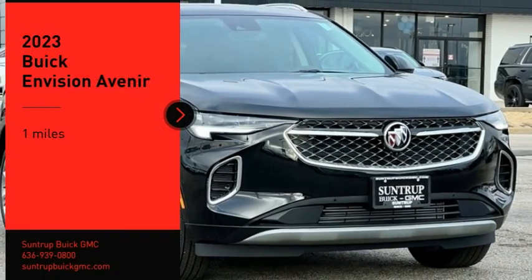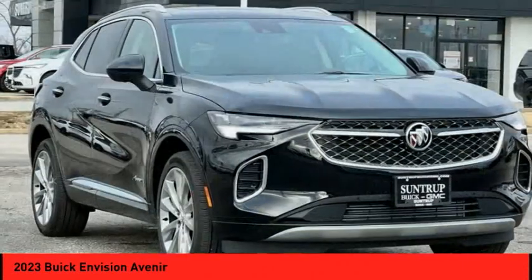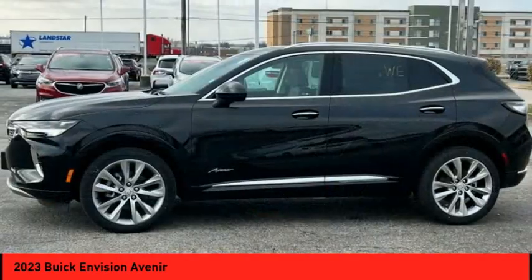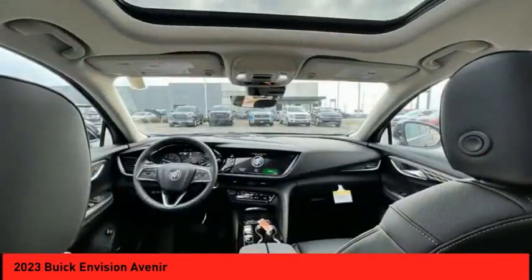Come test drive the 2023 Buick Envision. Envision is a luxury crossover designed to turn heads and welcome you in with its quality craftsmanship, spirited performance, and conversation-friendly cabin that will make your driving experience worthwhile.